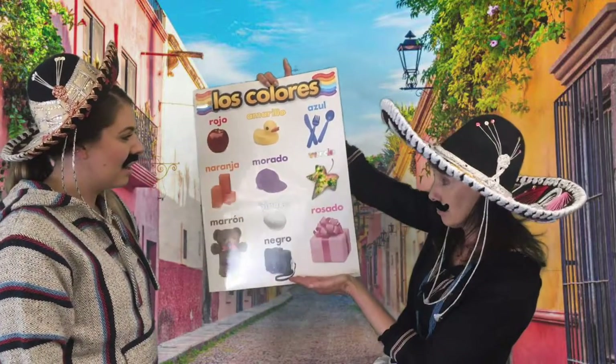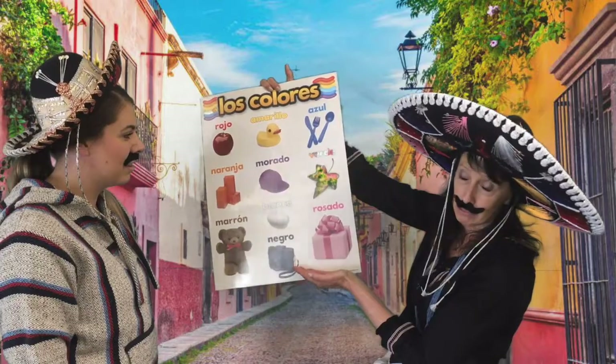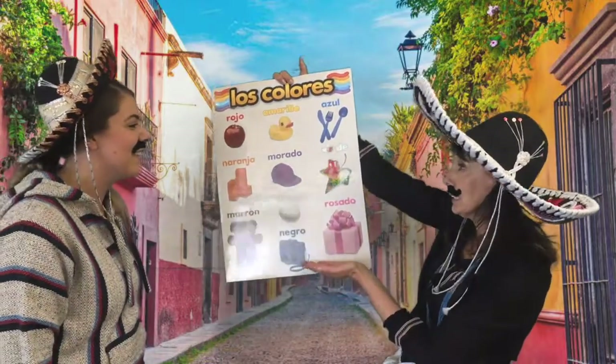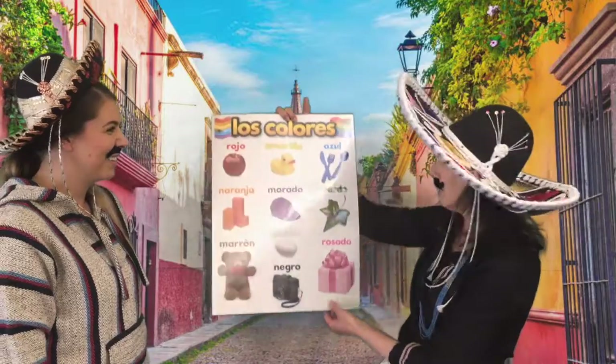And the last one? Rosa... Rosadu? All right. Rosado. Rosado. She is learning — está bien. Pink. All right.